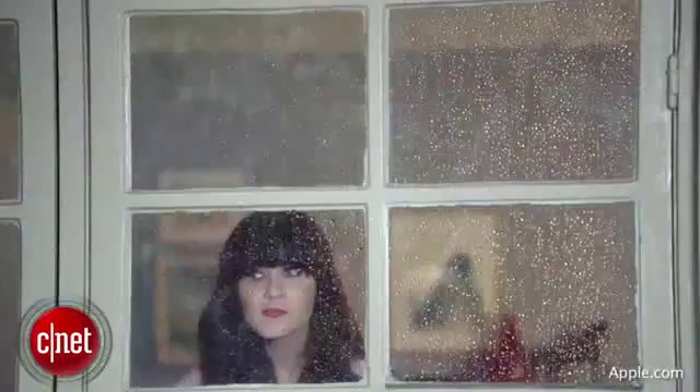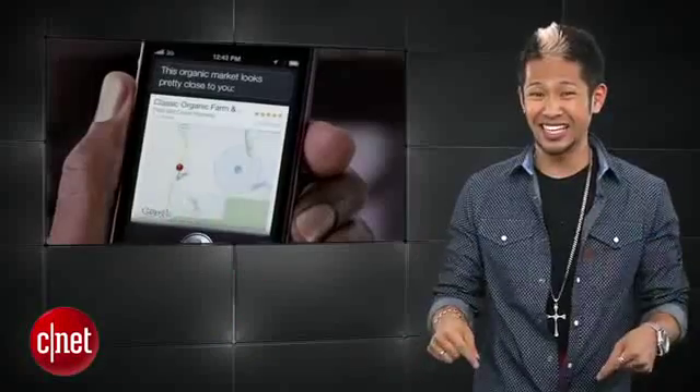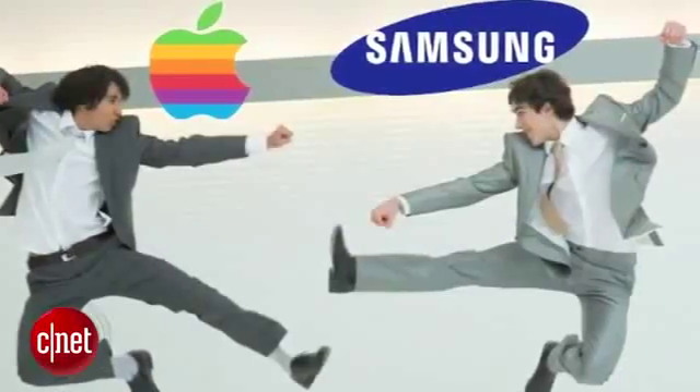Remember, Apple's last killer feature was Siri. And if this is the killer feature for the next iPhone, I'll be changing the name of this show to the Samsung Byte.